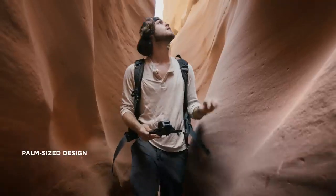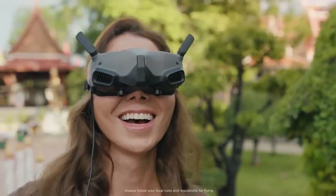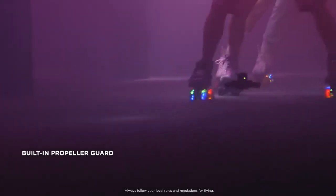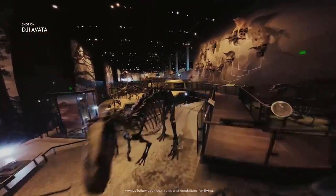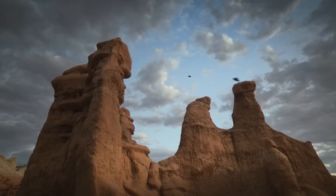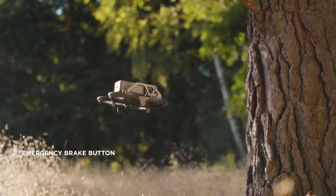The low weight and small size of DJI Avada makes it perfect for hitting the tightest gaps. The built-in propeller guard allows you to be more daring with your maneuvers. If Avada makes contact with an object, it bounces back and maintains its altitude, so you can keep on flying. At the tap of a button, you can instantly halt to a stop and hover in place.